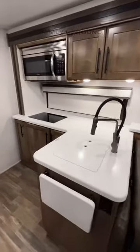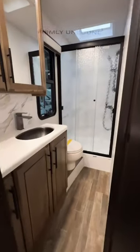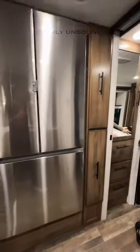Nice solid surface countertops, you have a nice bathroom space with room to walk all the way back into your shower. And a residential size refrigerator.